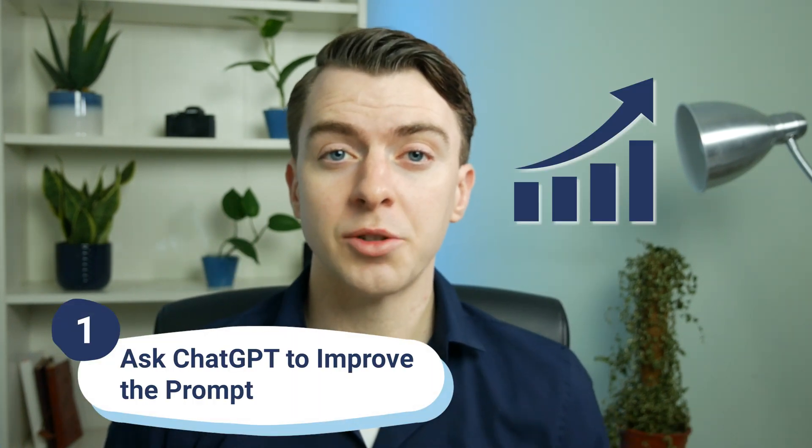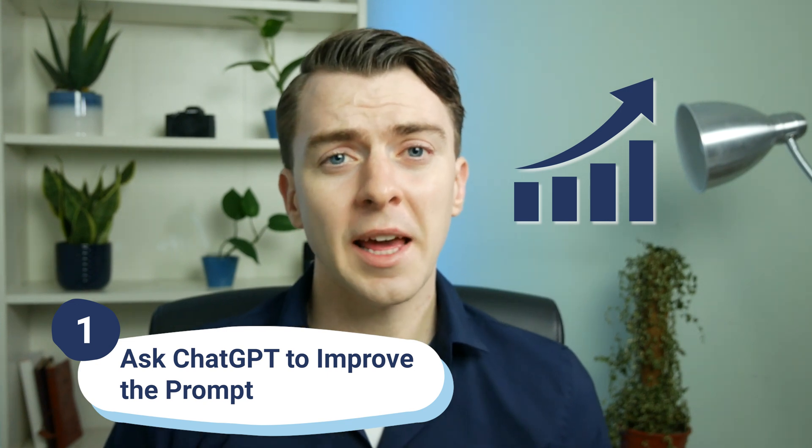First, and very simply, ask the model to improve your prompt. A lot of times you can spend ages tweaking your prompt to make sure you get exactly what you want. This involves going back and forth with the model in order to get the right answer. But we can actually use ChatGPT to do this for us to save that time.